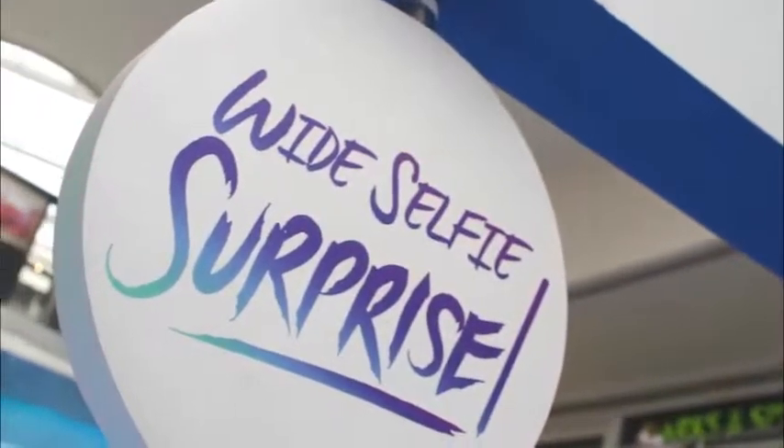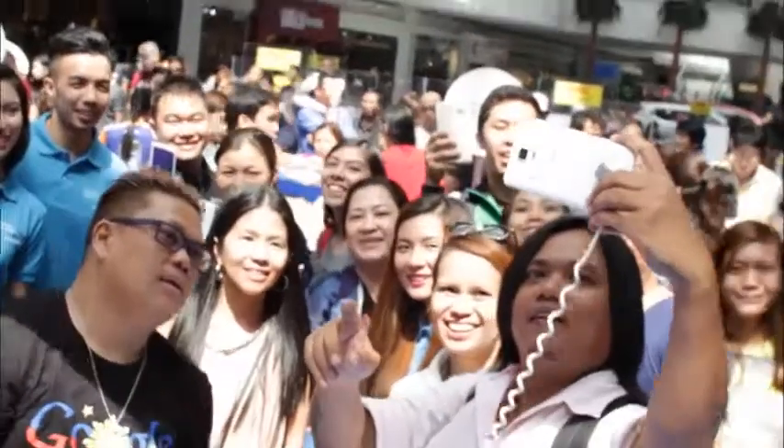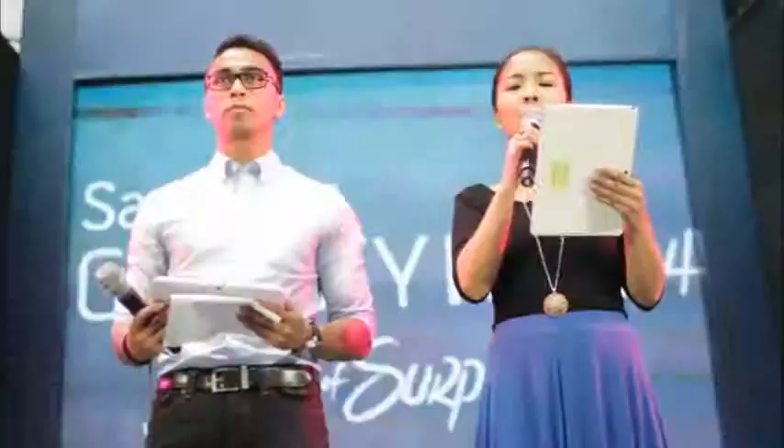The second one right over there is called Wine Selfie Surprise. There we will highlight the superb camera feature. The third zone right over here is called Surprise Creations. This one highlights the Note 4's Enhanced S Pen.